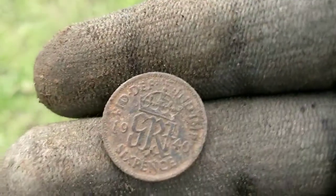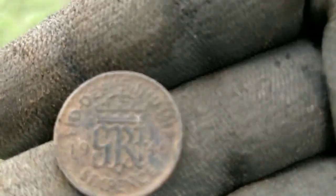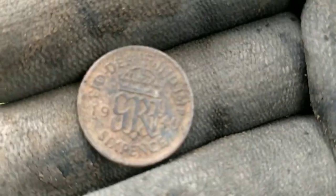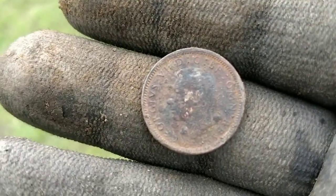I'll clean that up at home. More silver - really nice. What's the edge on that? Nineteen-five. Nineteen-oh-five. Excellent. There we go - another silver sixpence.